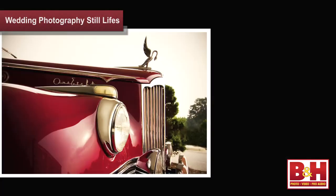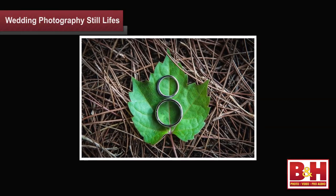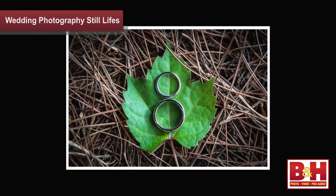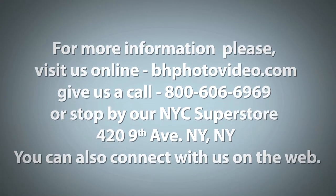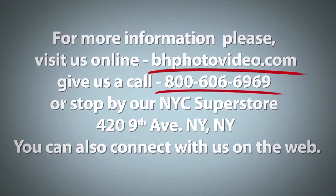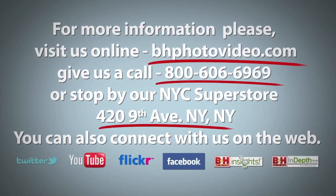Even if you're new to shooting weddings, you've probably already got a shot sheet of poses you're working from. But don't let that keep you from seeing and capturing the little things — the still life images. A few great still life images in the mix of your wedding shots will make your entire collection even better. With a look at still life photography in weddings, I'm Larry Becker. For more information, please visit us online, give us a call, or stop by our New York City Superstore. You can also connect with us on the web.